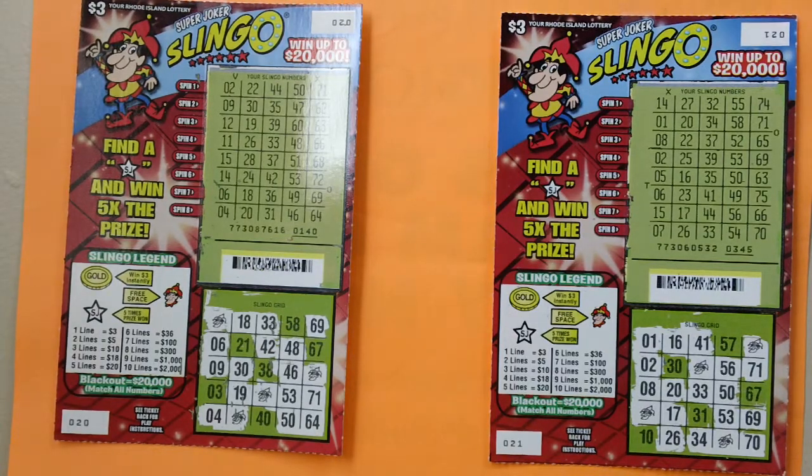I have scratched off all the lottery numbers. No win on these lottery tickets.